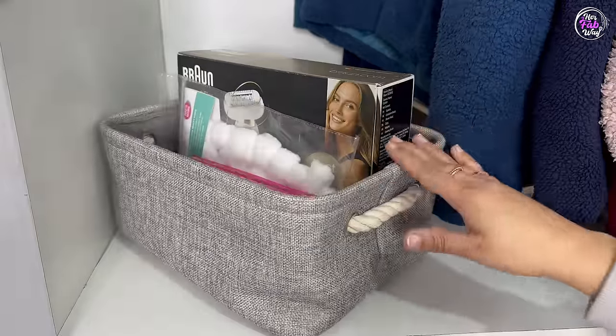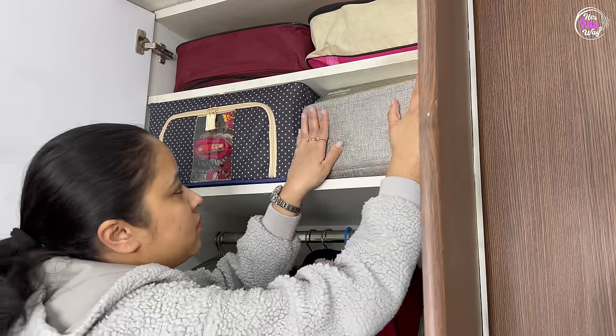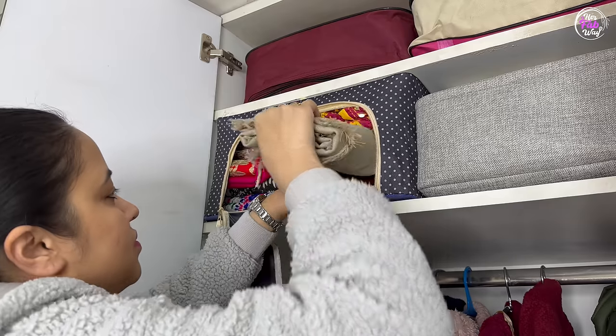I have a basket prepared which has some hygiene products — I will put that on the shelf as well. Now this space is well utilized. And if you want something, you can easily open the front pocket and remove it.